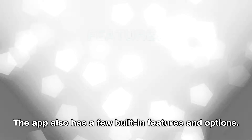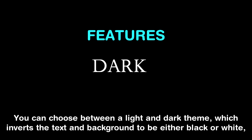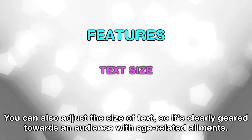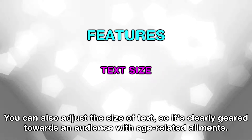The app also has a few built-in features and options. You can choose between a light and dark theme, which inverts the text and background to be either black or white. This can help people with contrast-related optical impairments. You can also adjust the size of text, so it's clearly geared towards an audience with age-related ailments.